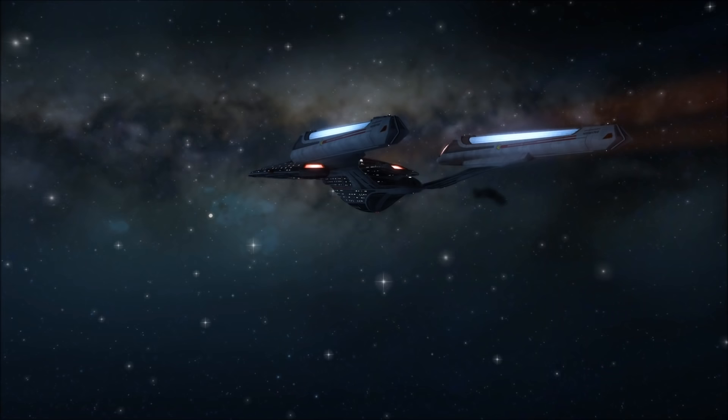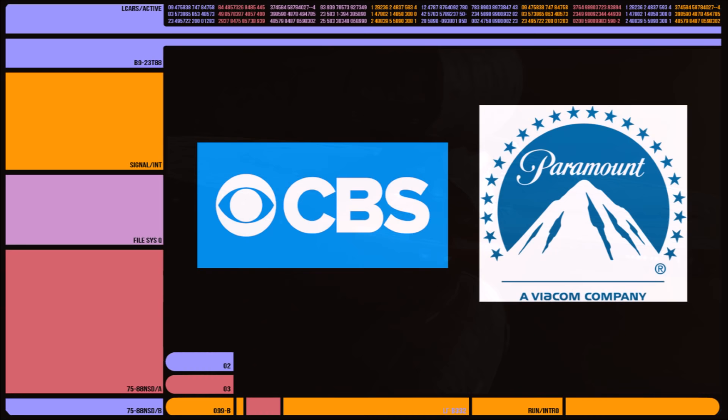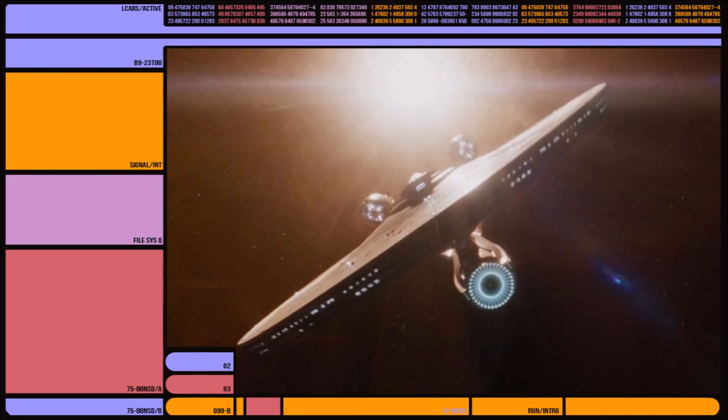Hi, Rick here, and today I'm looking into the beginning of the Kelvin timeline and why it may look so different from the Prime timeline — other than licensee agreements. The Kelvin divergence is the origin of an entire universe that spun off from the so-called Prime timeline of Star Trek continuity.